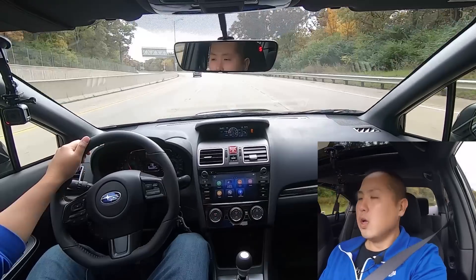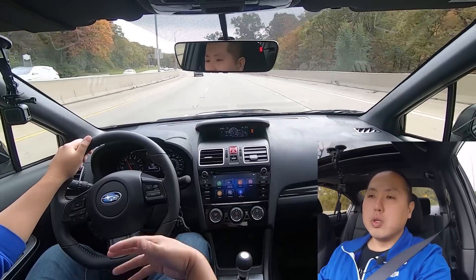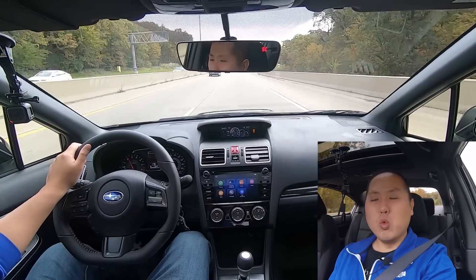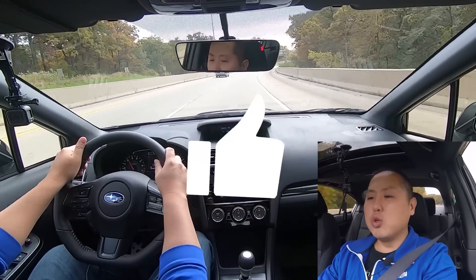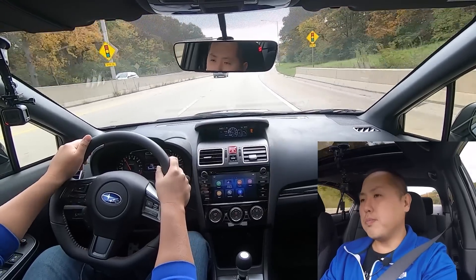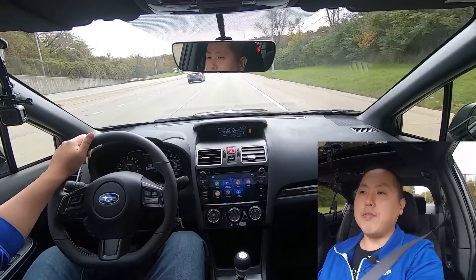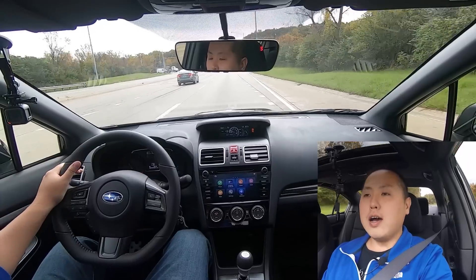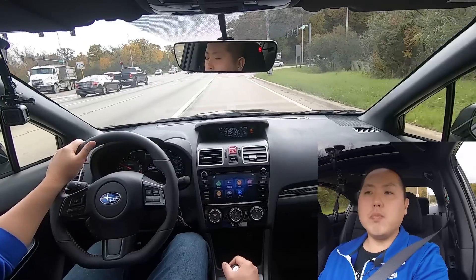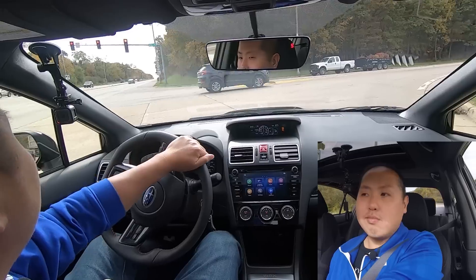One thing I'm surprised by — before reviewing this WRX I'd read that there was a lot of wind noise. But right now cruising at about 50 miles per hour, it's not that noisy. I can hear the turbo boost and the blow-off valve, which is nice. There's a little bit of road noise, but overall wind noise is not bad at all. It's not the quietest sedan, but it's perfectly fine for daily driving.